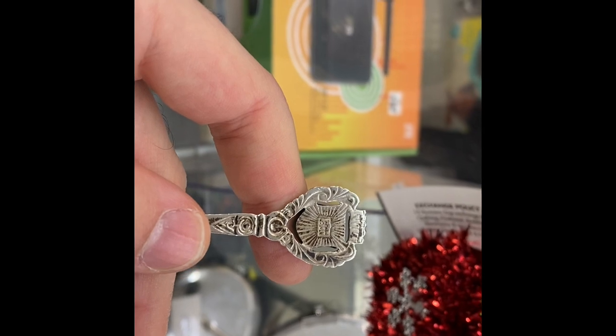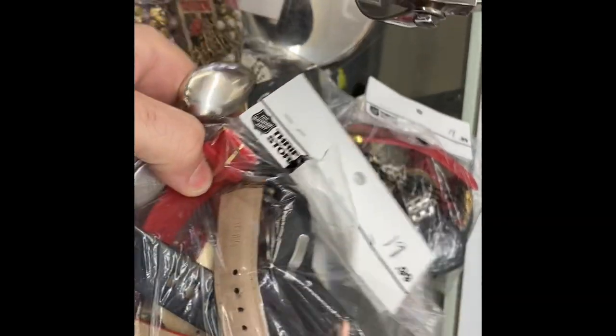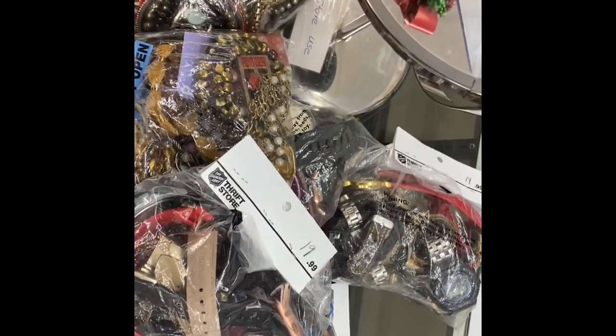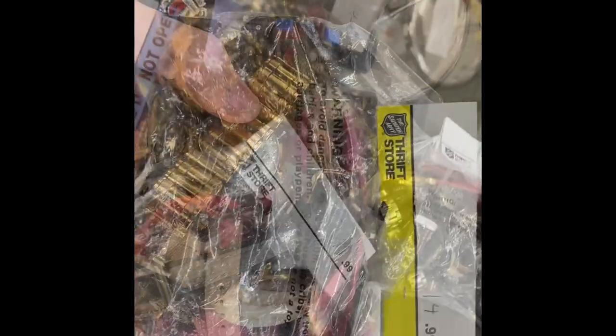Nice little find at the first thrift store - an 800 spoon for 50 cents, not bad. We looked through all these bags: watch bags and costumes are expensive, like $12.99 and $19.99. Nothing there, but there are two more watch bags we're going to try. Hopefully we find something - currently we just have the spoon.